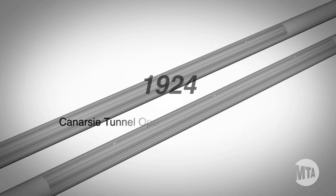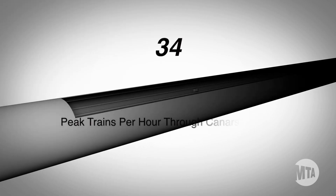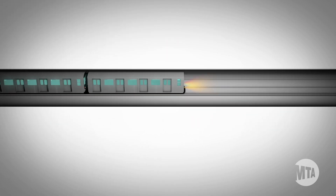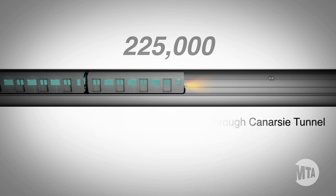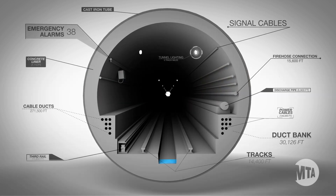The Canarsie Tunnel is 92 years old and consists of two tubes made of cast iron and lined with concrete. Each tube carries one track. During peak times, 40 trains an hour go through the tunnel. On an average weekday, 225,000 riders travel through these tubes. Sandy flooded both tubes, damaging every part of the tunnel.